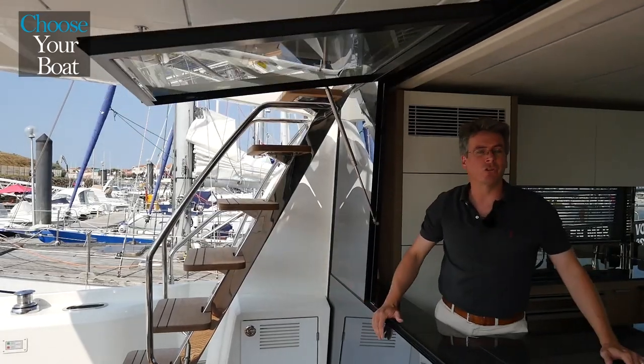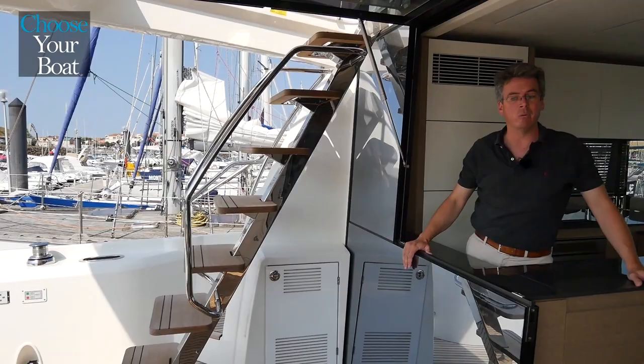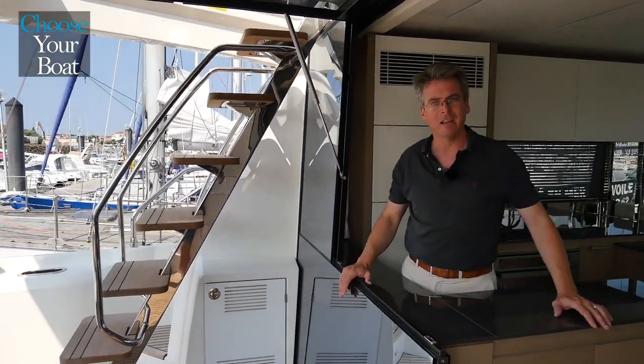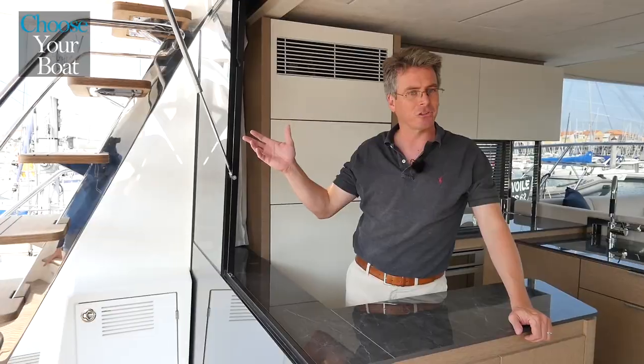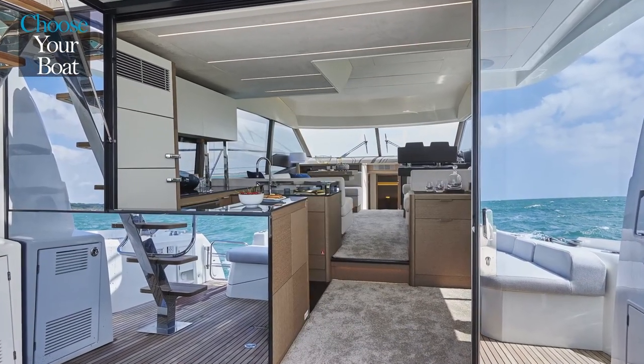Let's start off here in the galley, which is the true focal point of life on board. As you can see, we have a big opening bay window that gives you this very easy communication inside and outside, nice little cockpit bar here. This is really the focal point because it gives you quick access to the cockpit, easy access to the fly, and of course the interior. We place it here at the back of the wheelhouse to give it that great location.